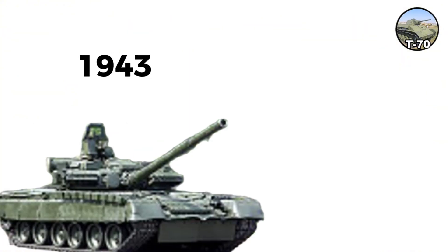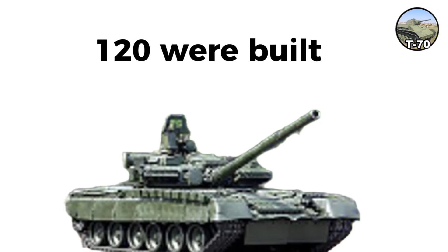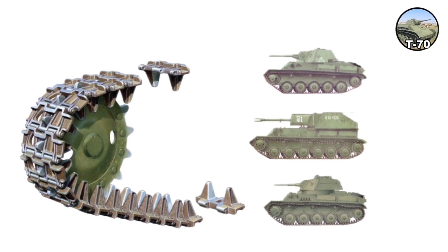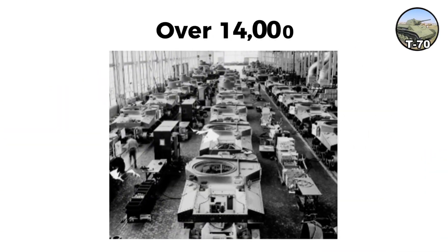The T-80 in 1943 was basically a T-70 with a proper two-man turret. About 120 were built before the decision was made that no more light tanks were needed. The T-70 chassis became the basis for the Su-76 self-propelled gun, produced in large numbers — over 14,000.